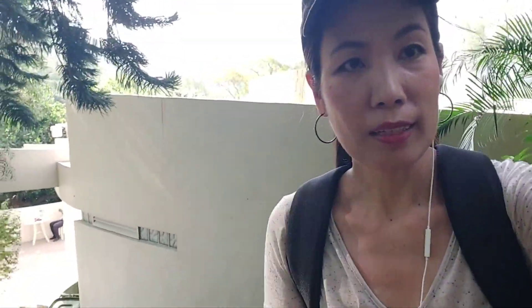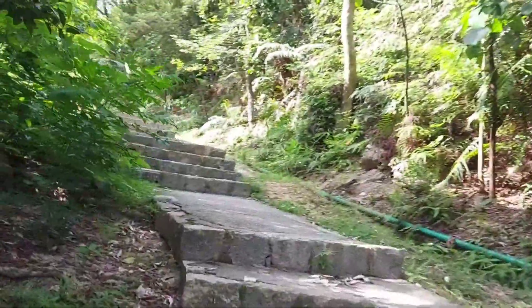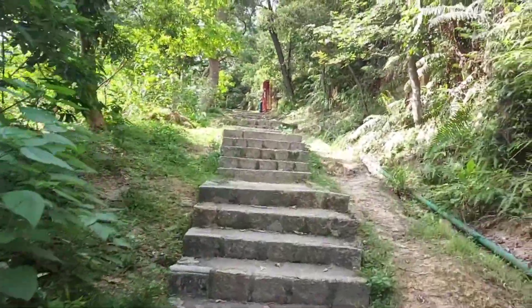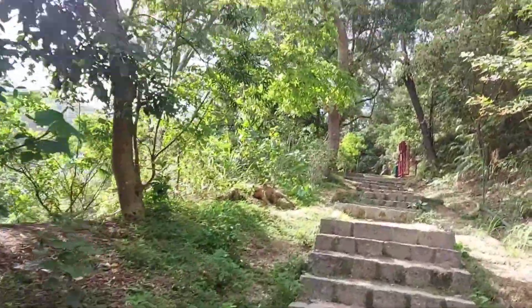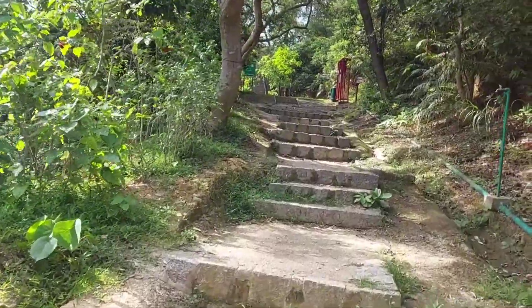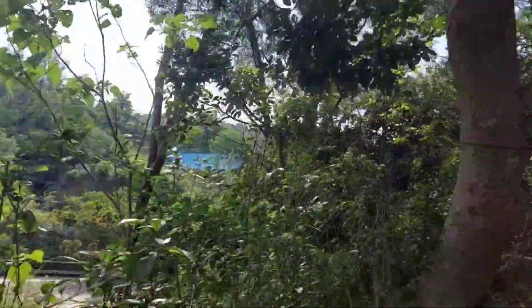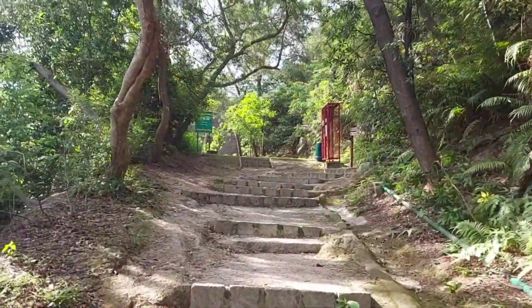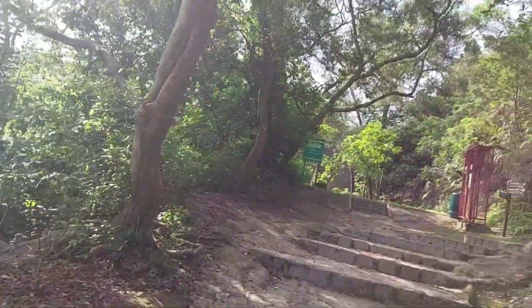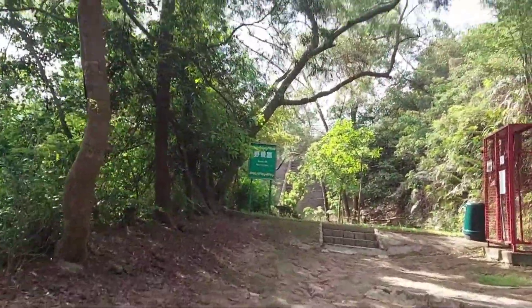Let's enjoy the view. I'll turn the camera around so you can see where I'm heading. This is the trail going to the water dam. Wow, I can smell the barbecue downstairs! Nice view up here — there's another set of benches where people can have picnics.